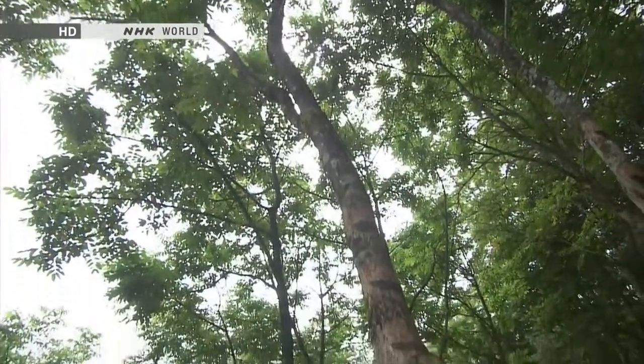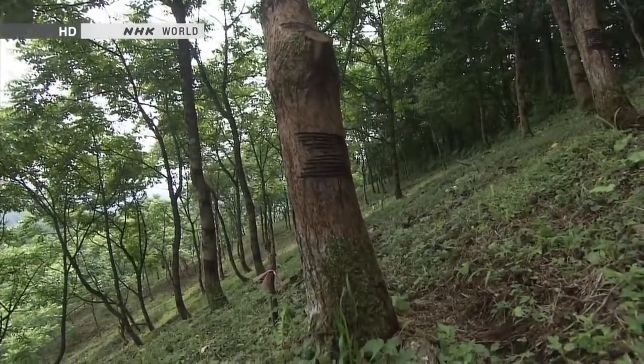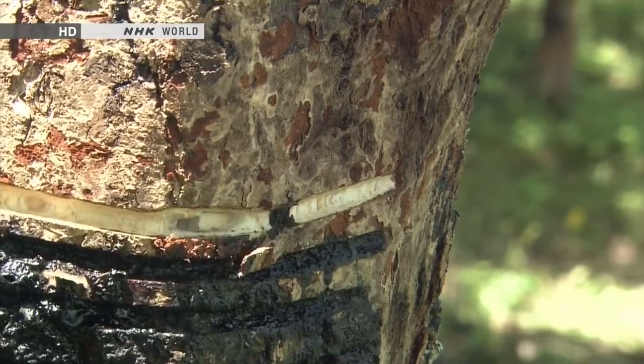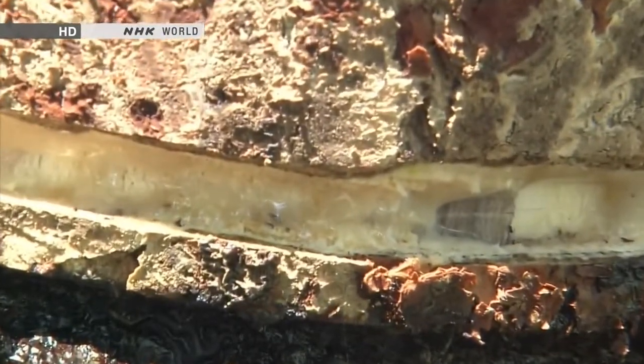Lacquer, known as urushi in Japanese, is a natural material obtained from the sap of a particular tree. These urushi trees have been cultivated as a source of lacquer since ancient times. When the trunk of the tree is cut, it produces a resin to try and repair the wound. This resin is urushi.